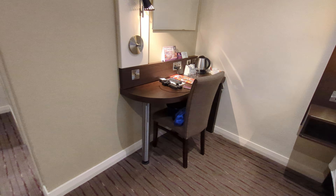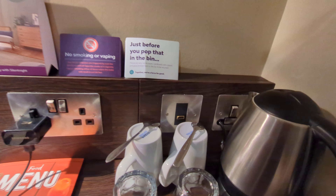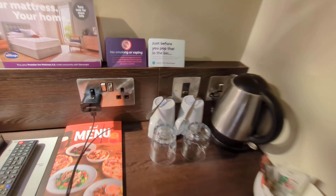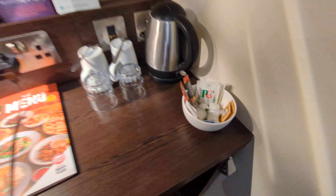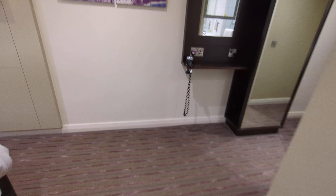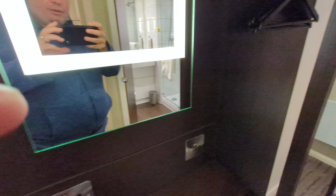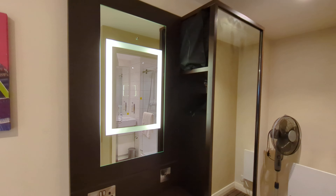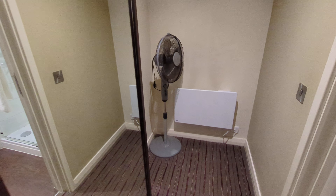Over here on your desk you've got two plugs, HDMI, and your tea making facilities — no biscuits, not in my good books. Got a hairdryer over here, a mirror that lights up, a few hangers in there, and a fan in the corner.